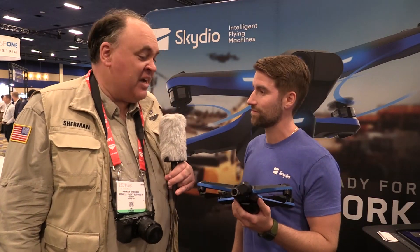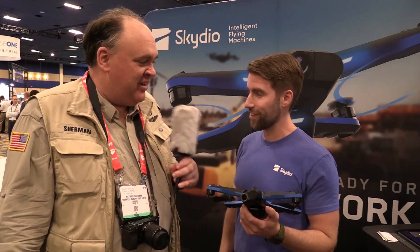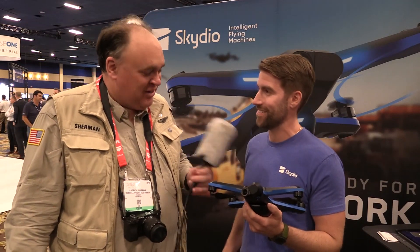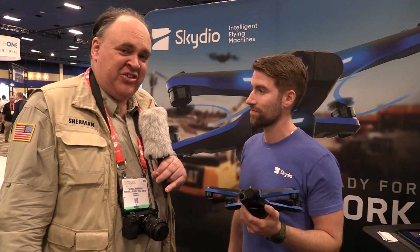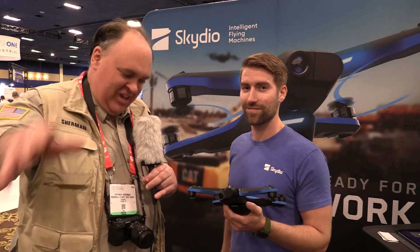I for one am eagerly looking forward to getting my hands on it and making a video about it. Thank you so much for sharing all this info. From Commercial UAV Expo 2019 in fabulous Las Vegas, Nevada, this is the Roswell Flight Test Crew signing off.